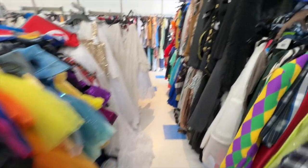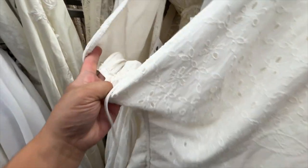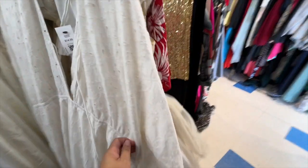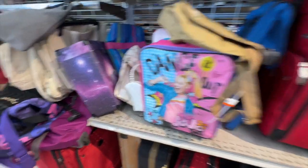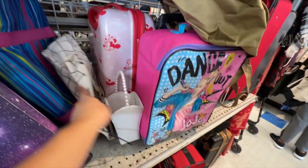Oh my gosh, there's so many costumes here. Crazy. River Island. There's a Jojo Siwa luggage. Okay, Jojo Siwa.